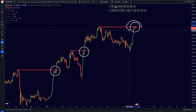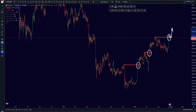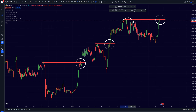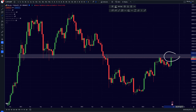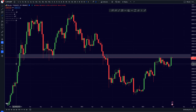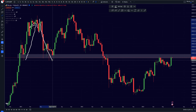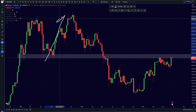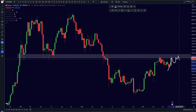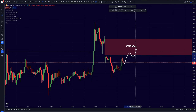I think whenever we break this resistance we are going to be seeing another push towards the upside towards the 34k level, but possibly even all the way up towards the 36k level. When we break this resistance, we are also going to be breaking our weekly resistance, which will be very important. Previously this support and resistance level has been very significant — breaking above led to big moves up, and breaking below led to a very big move towards the downside.